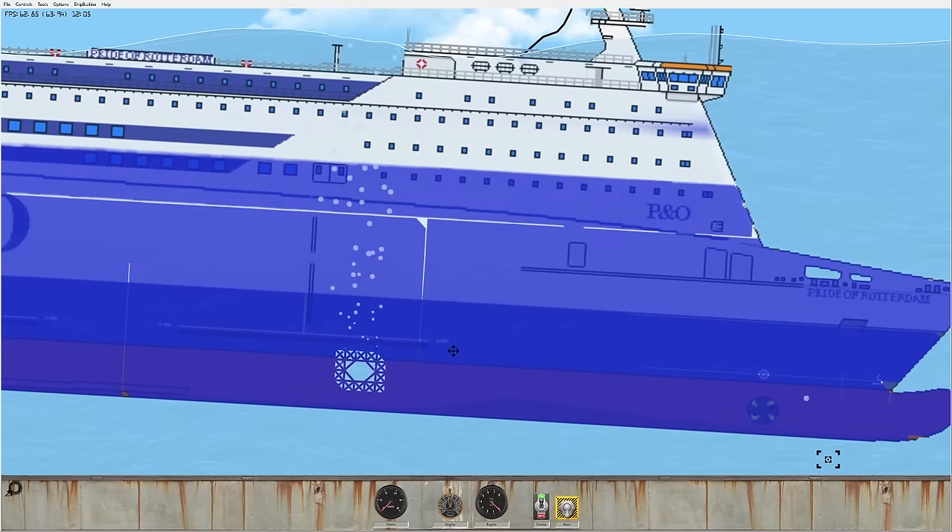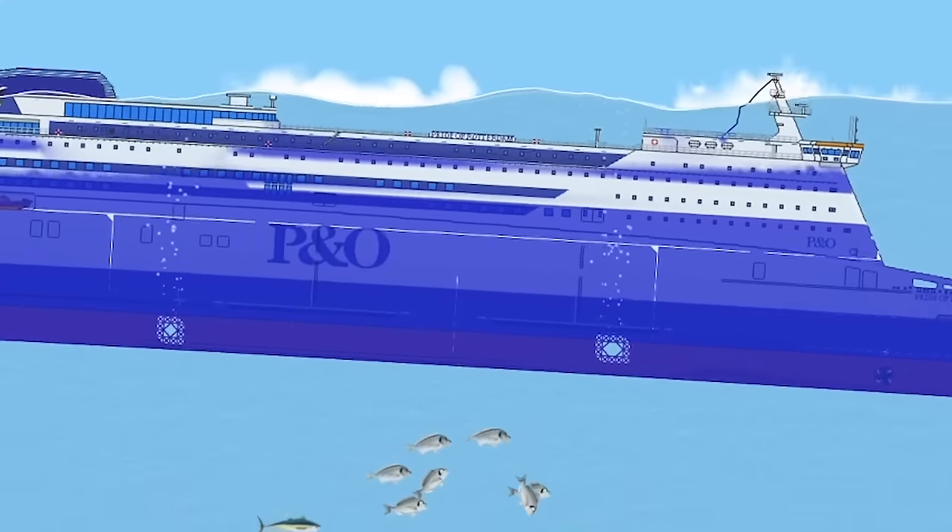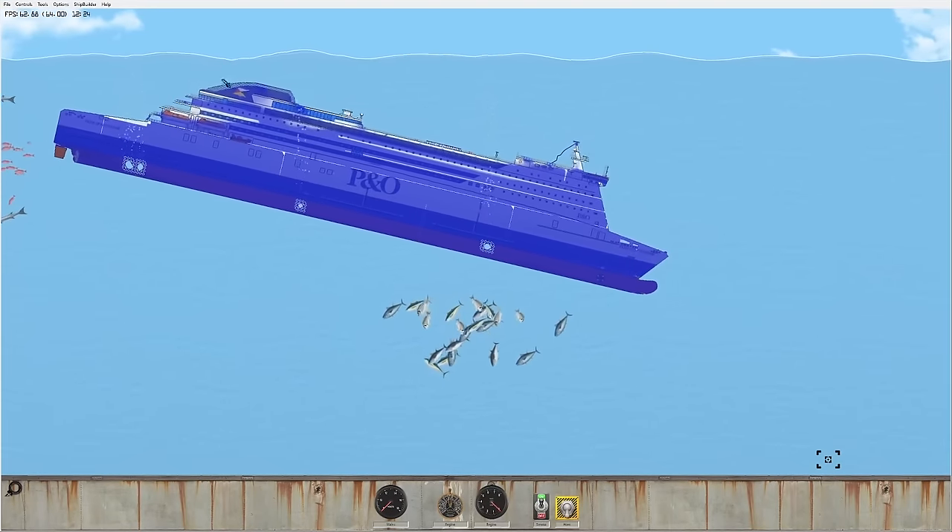It's quite impressive how watertight the windows are. People on the top floors can still very much breathe despite being underwater. Now we're going down.